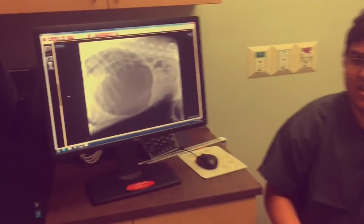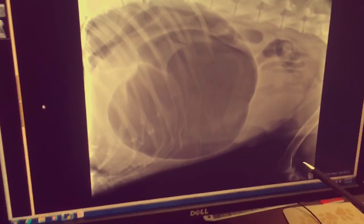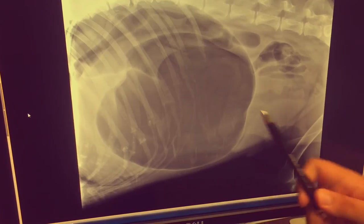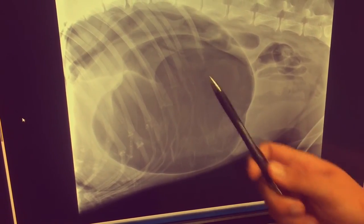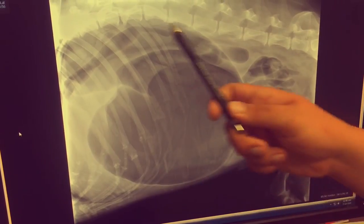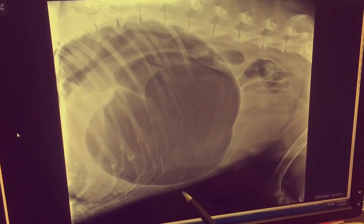The first thing we're going to do when they get here is take an x-ray to confirm or rule it out. You can see the x-ray here — what you're seeing is the stomach twisted about 180 degrees. This part should normally be down here going towards the intestines, and this part up here is where the food comes into the stomach.